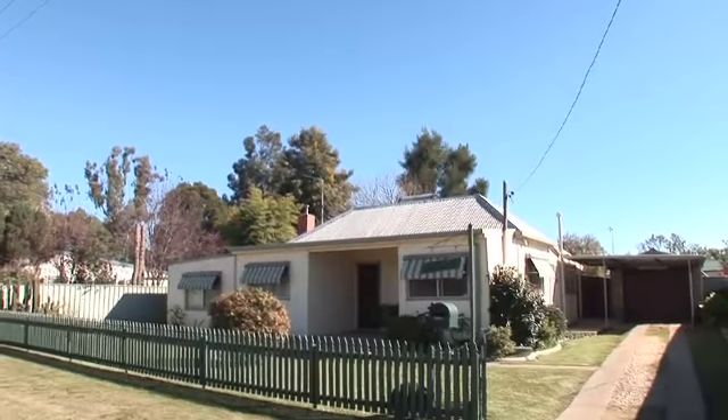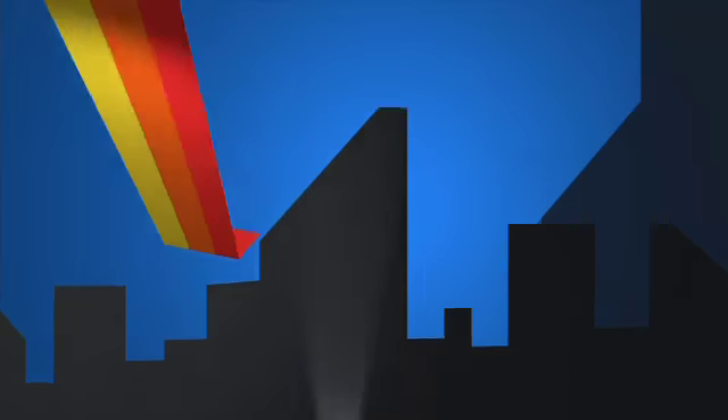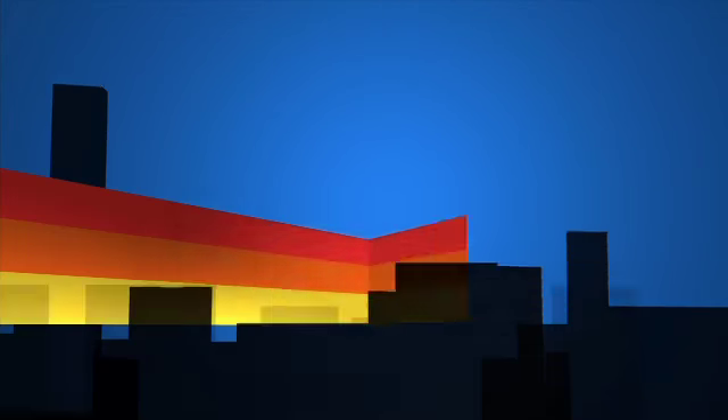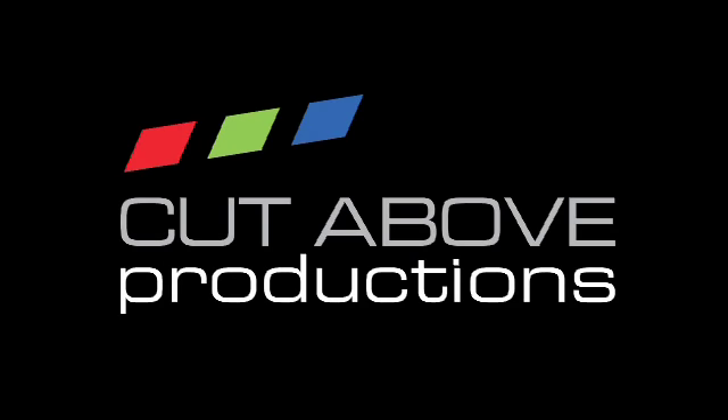This home will go under the hammer on Saturday the 4th of June, on site at 1pm.